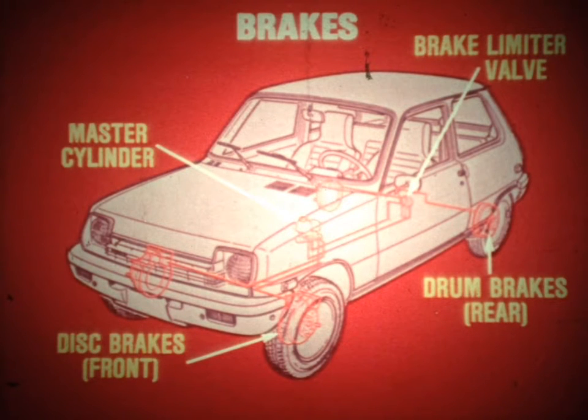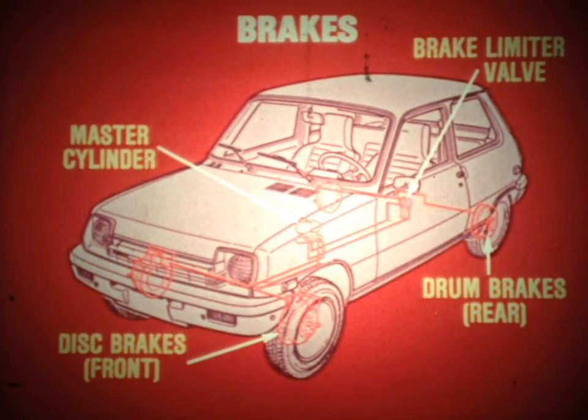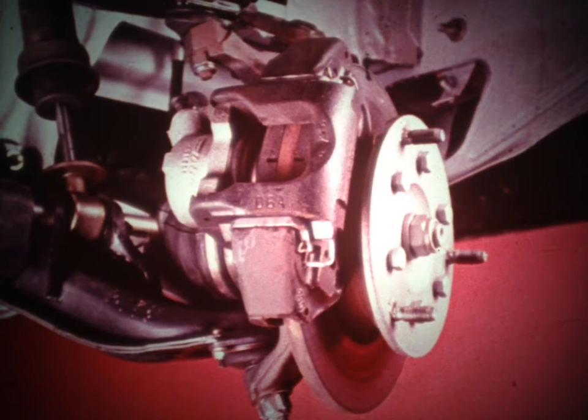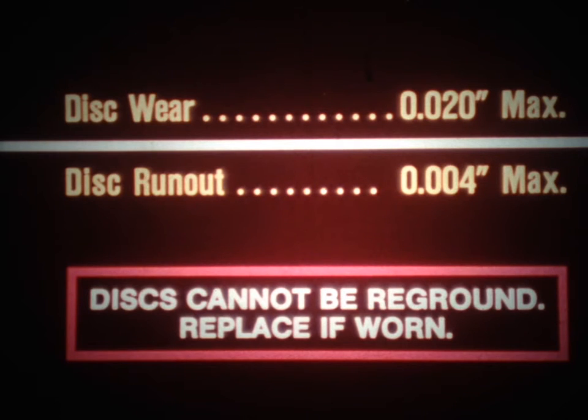Le Car has disc brakes up front, drum brakes at the rear, a master cylinder, and a height-sensitive brake limiter valve. When replacing the front brake pads, they should be replaced as a set on both wheels; the procedure is detailed in the shop manual and IS Note 11E. As with other disc brakes, check for excessive rotor wear and run-out — disc wear should not exceed 20 thousandths and run-out should not exceed 4 thousandths. However, unlike other discs, the Le Car discs cannot be reground; the disc must be replaced if it shows excessive or uneven wear.